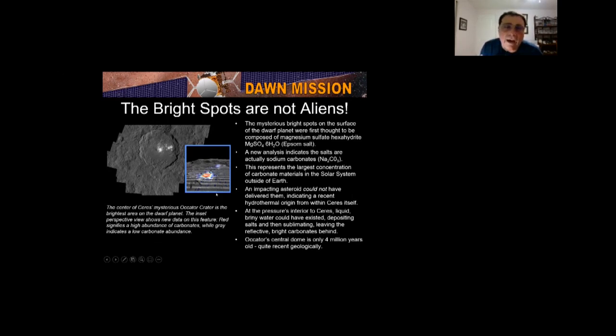An impacting asteroid could not have delivered the sodium carbonate — it's a hydrothermal origin from within Ceres itself. Since there's a lot of water in Ceres, it came from the interior: the water would be briny with salts. As it came up to the surface, it would sublimate — going from a solid or liquid to a gas — and leave the salts behind. Sublimation is like dry ice: you never see liquid dry ice on a table, it just goes straight to gas. This crater dome is only 4 million years old, quite young geologically.